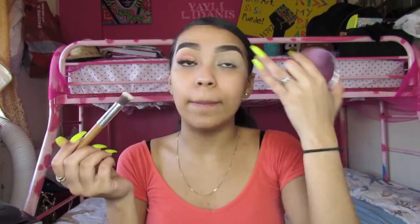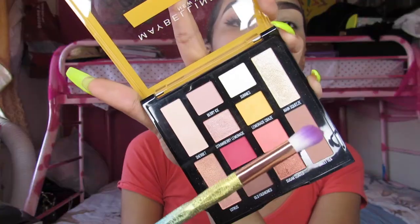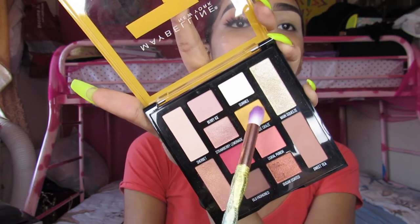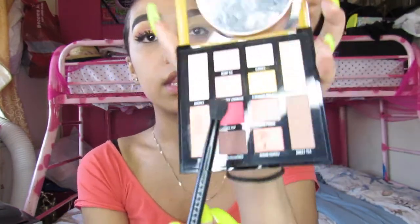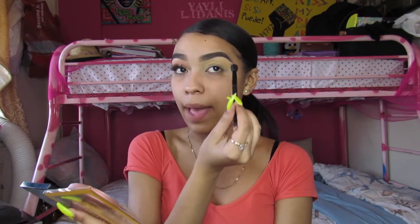For starters, I have my base already done — that's my LA Girl Pro Conceal in yellow, all blended out, and I'm setting that with Airspun powder. Going in with an angled fluffy brush, I'm picking up Lemonade Craze, the beautiful yellow color from the palette, and using it as my transition shade. Since these colors aren't really that pigmented I'll first pack it on and then blend it out. Next, using the fluffy side of the Anastasia brush, I pick up Ice Pop — a bright pink — and put that into my crease.